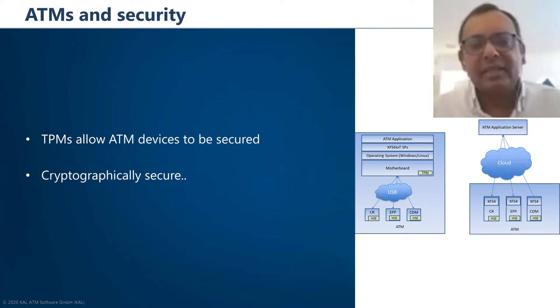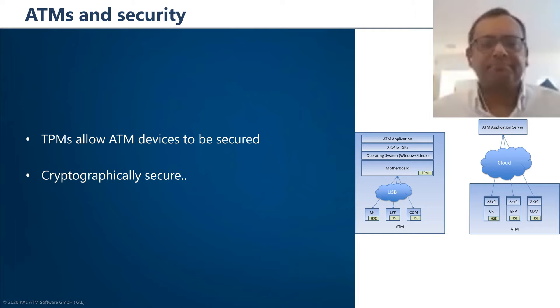This technology can also be used to secure the devices on the ATM itself — such as the card reader, pin pad, and cash dispenser — which are connected by USB and can be attacked via well-known black box attacks. Provided there is a hardware secure element inside each of those devices, those USB connections could be cryptographically secured. The XFS for IoT committee, which Cal is part of, has started that discussion, and the ATM community is invited to join in ensuring the specification goes in the right direction to secure all connections inside and outside an ATM.